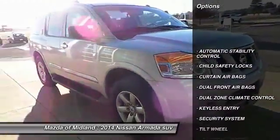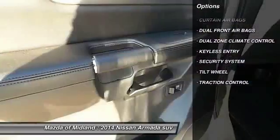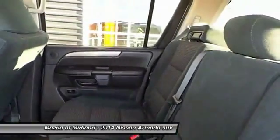Traction control, dual front airbags, keyless entry, automatic stability control, child safety locks, security system, dual zone climate control, tilt steering wheel.